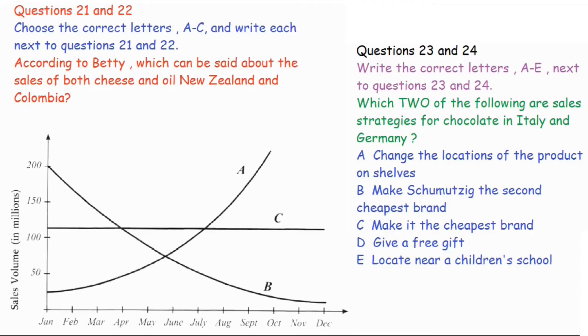And what did you find? Well, in New Zealand, the sales of both oil and cheese have declined pretty steadily. And in fact, the sales have decreased more quickly than the population. On the other hand, in Colombia, the volume of sales for both products has remained the same.